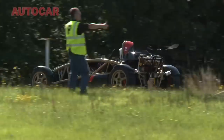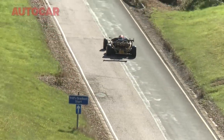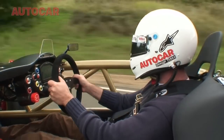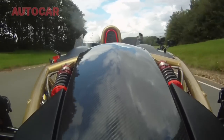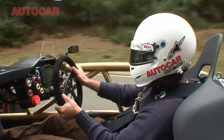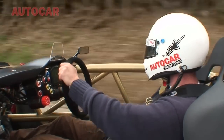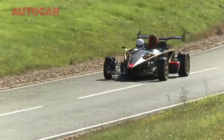So here is the Atom V8. We're on Millbrook's famous hill route and a big difference between this Atom and the usual one — it's unbelievably loud and there's no supercharged Honda motor. Instead it's got Ariel's own 3-litre V8, it's naturally aspirated, runs to 10,600rpm, and instead of a six-speed manual box, it's got a six-speed pneumatically controlled box.